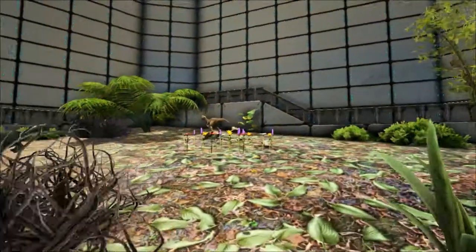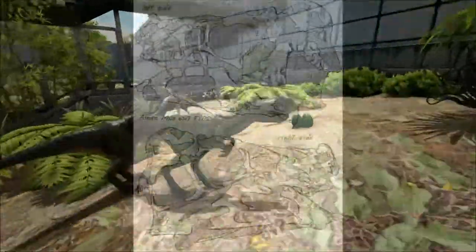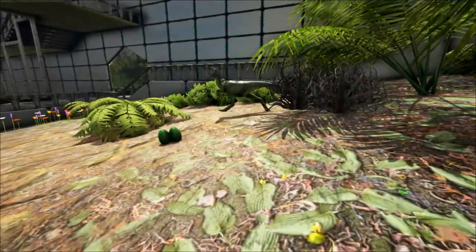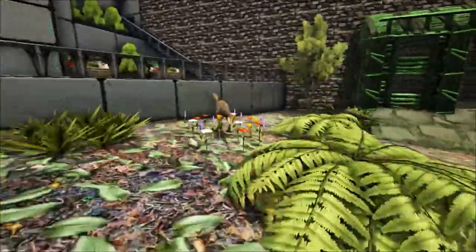For a dinosaur that is so well known with the general public, it is known from just this one specimen with a crushed skull, which limits what we can learn from it. Luckily, a very similar oviraptorid called Citipati is more abundant and has allowed researchers to get a better idea of the Oviraptor's reconstruction.